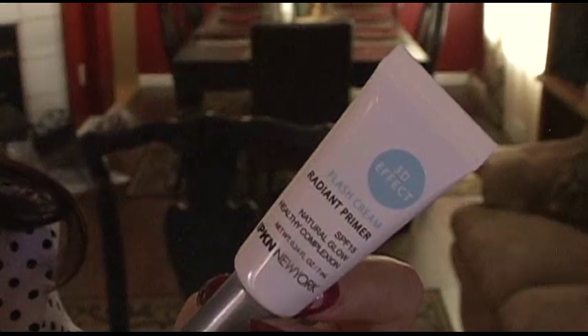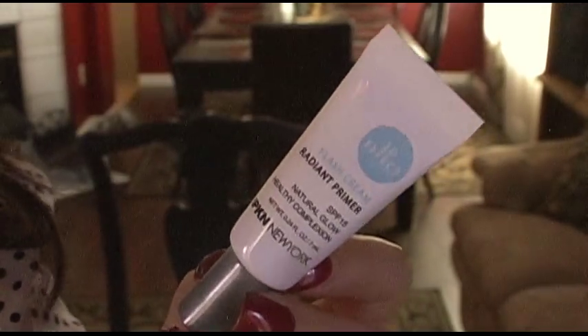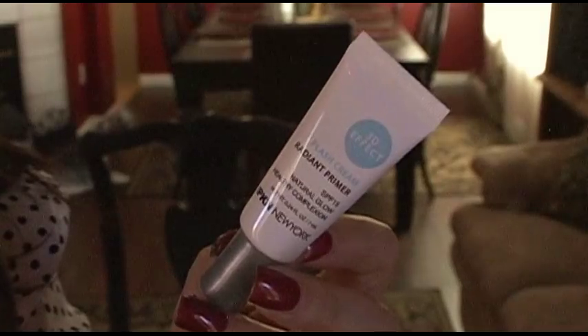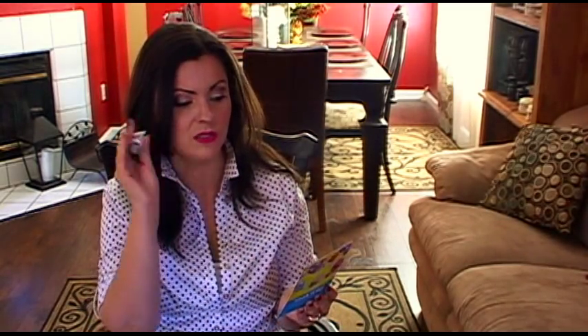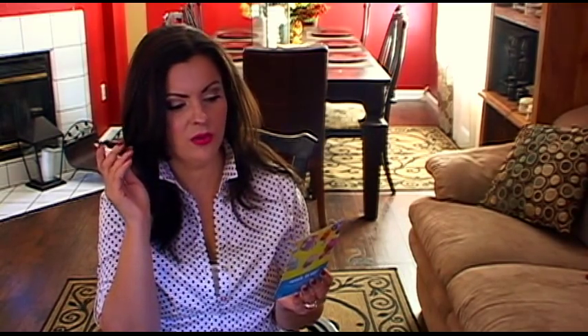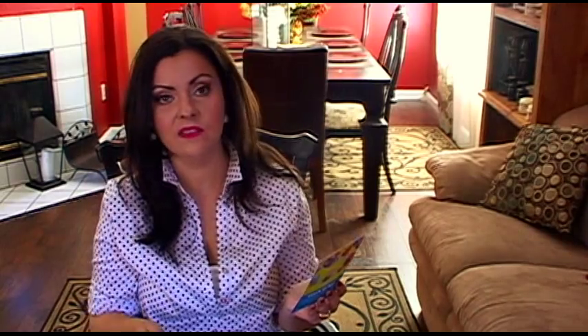This one is a 3D Effect Flash Cream Radiant Primer — always looking for good primers! It has SPF 15, natural glow, healthy complexion — the regular full size is $28. The card says it creates a smooth luminous canvas for makeup, so we'll see if it lives up to that.